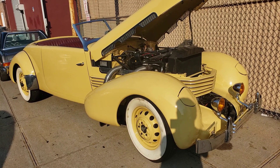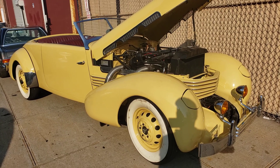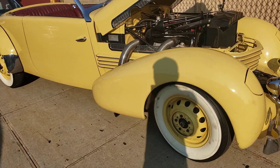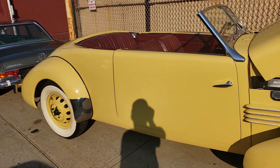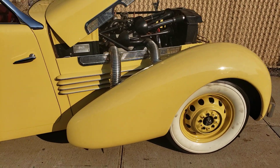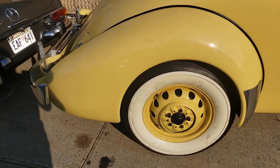We have a 1937 Cord 812 roadster. Wow, look at this! This is sublime.